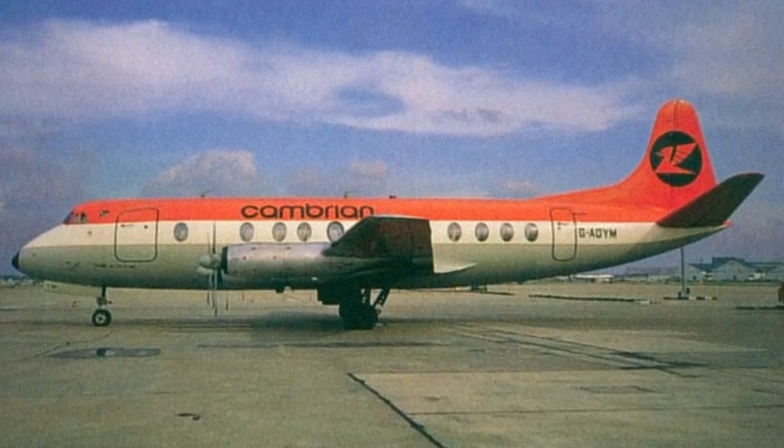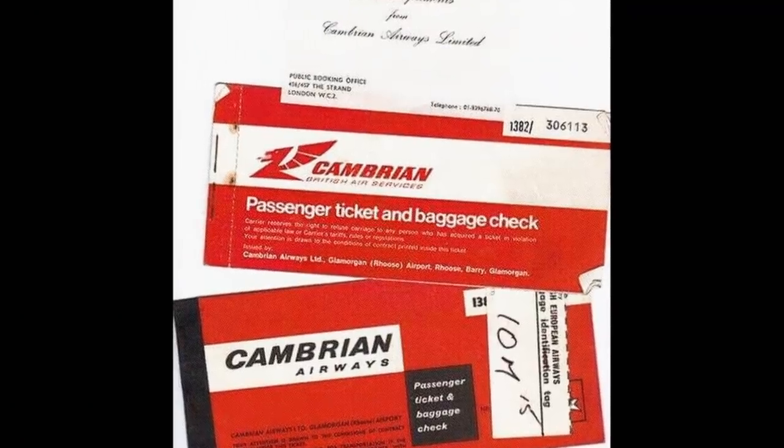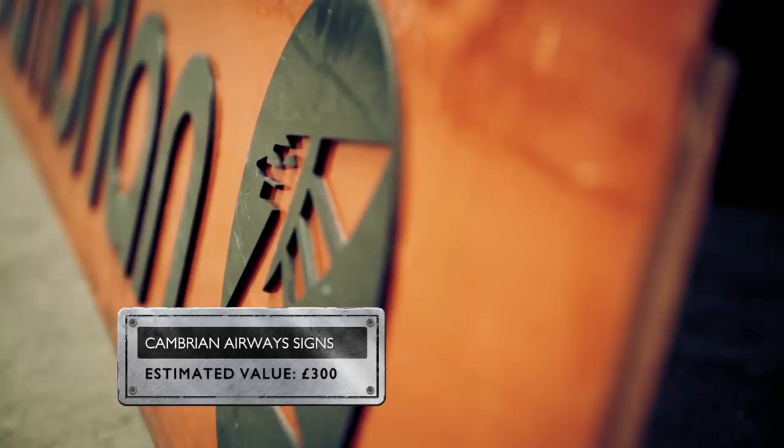Founded in 1935, Cambrian was the first ever Welsh airline. But in the mid-70s it closed, as one of four companies that merged to form British Airways. Sold together, the signs could be worth around £300.